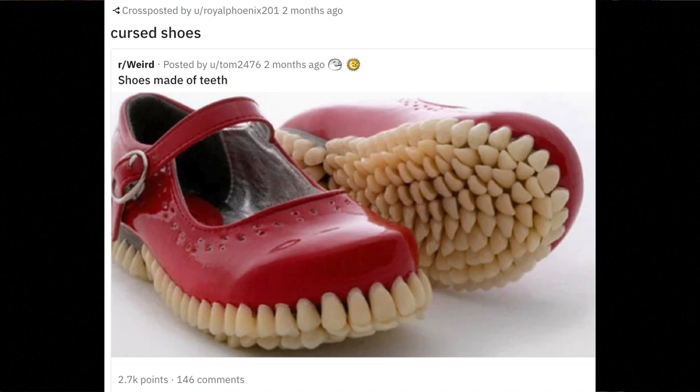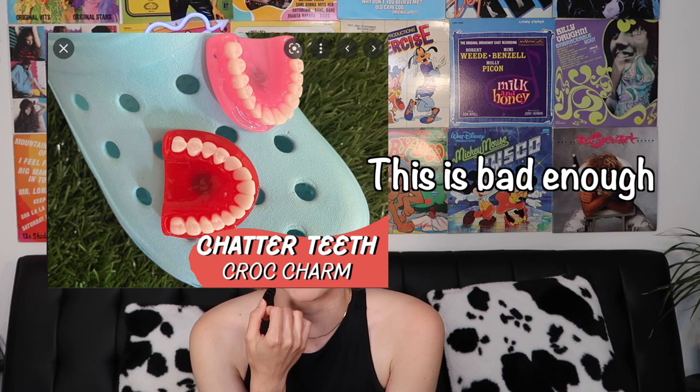Oh hell to the no. If you've got some sort of phobia, this is probably triggered for you. Look at these teeth shoes. At least they're not on Crocs — if they were on Crocs I draw the line. This is too much. Or should I say, tooth much?